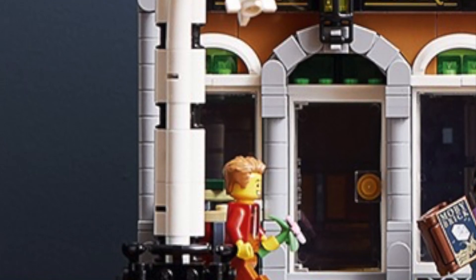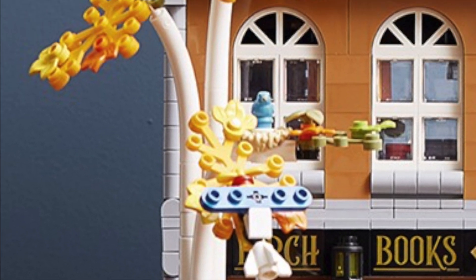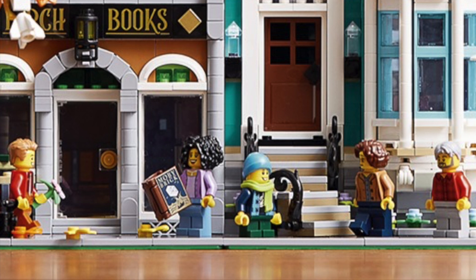We'll start off with this birch tree build. That's pretty cool. We've got some colorful leaves on there, some autumn fall leaves. On the front we get five minifigures. I don't know if there's more on the inside, but it looks like we get five.